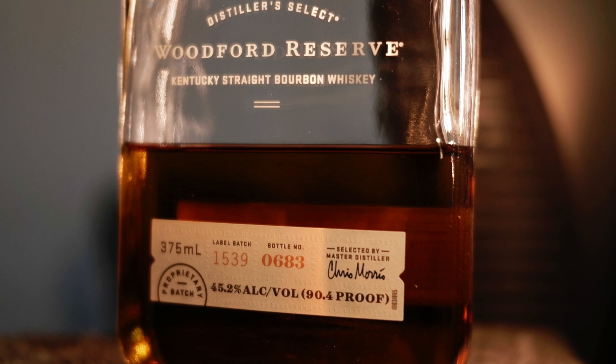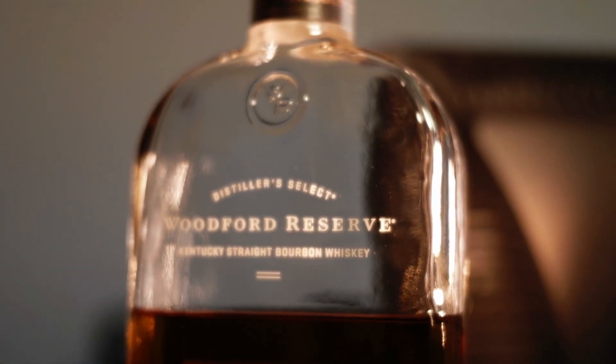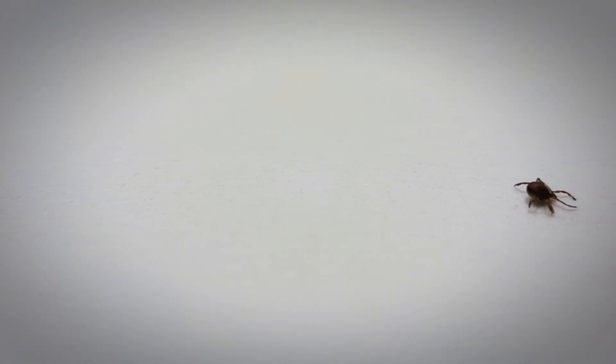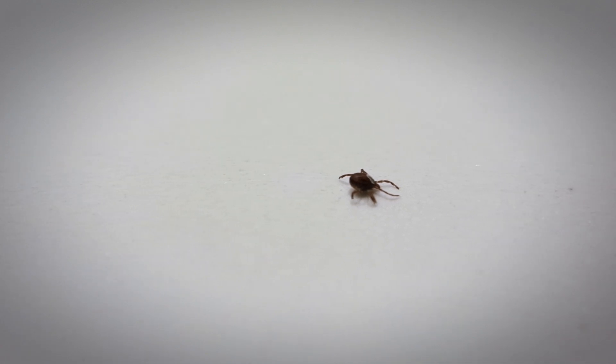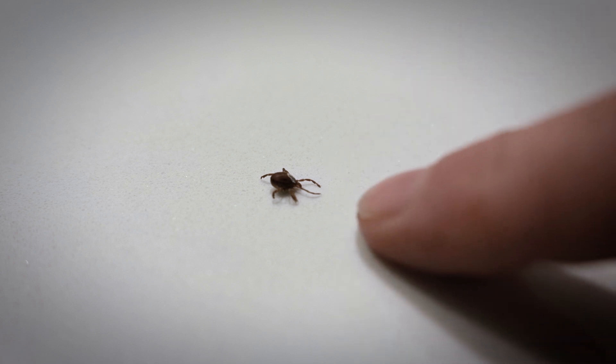Now, I know before all you eco-freaks just lose your minds and go, "That was really cruel" — well, just remember, what happens when you spray tick poison on a tick? At least this guy got to go out plastered. And before we look at the microscope image, here's a tick next to my finger to give you an idea of the scale that we're dealing with. Now, let's take a look at the tick.